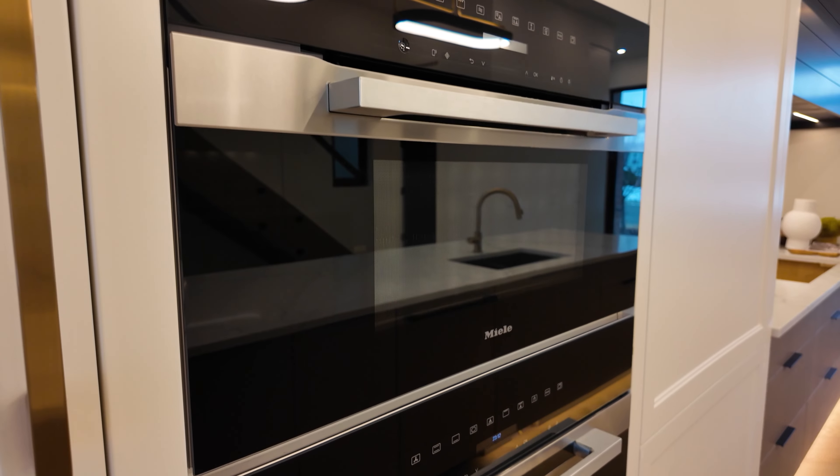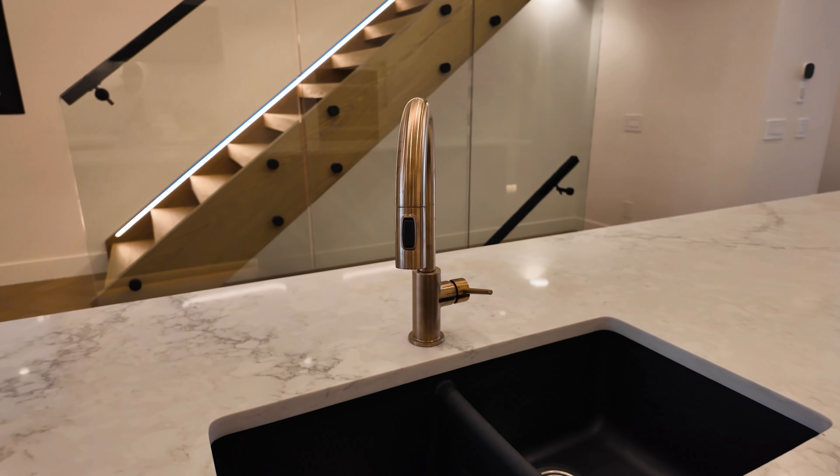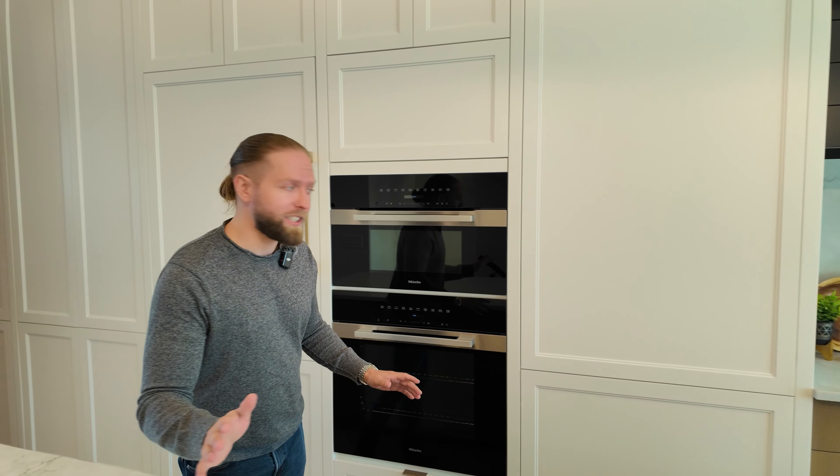This true chef's kitchen is the showstopper of the house. It has floor-to-ceiling cabinets, a fully integrated Miele appliance package, a 14-foot oversized island with waterfall edges — perfect for family gatherings. And did I mention it has a fully integrated fridge?